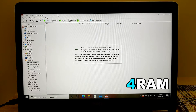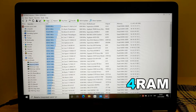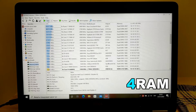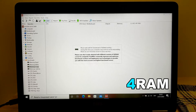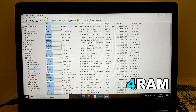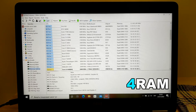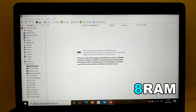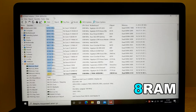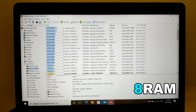AIDA64 RAM test. The results here are similar — 8 GB in dual channel mode overtakes 4 GB in single channel mode.